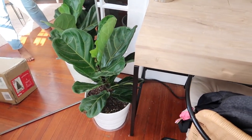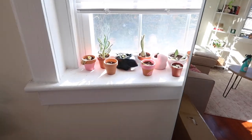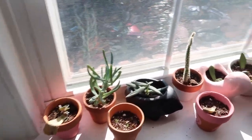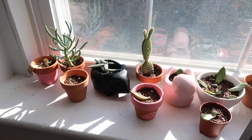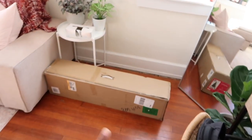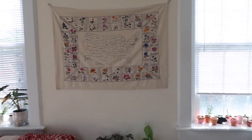Over here I just have my little fiddle leaf which is not doing very well — we're not going to talk about it. On this little window sill I keep all of my succulents and cacti. I've got a whole bunch right here and they get a lot of sun from this window, so they love it. And then this is my Christmas tree — I haven't put it up yet but it's just chilling right there.